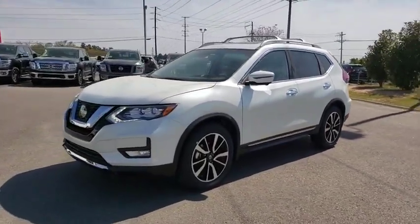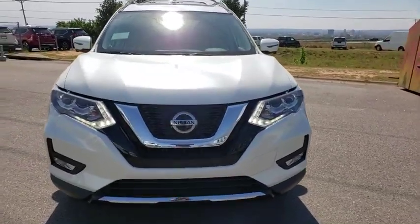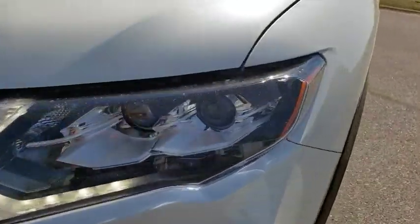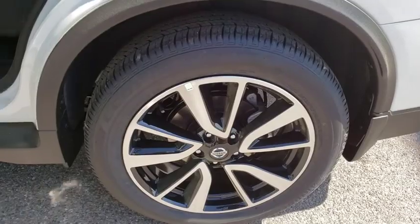This vehicle has less than 100 miles. Here are some of this vehicle's great options: Bose sound system, traction control, LED headlights, navigation system, power liftgate, power passenger seat, dual airbags, power steering.